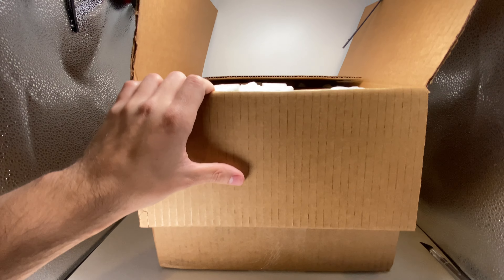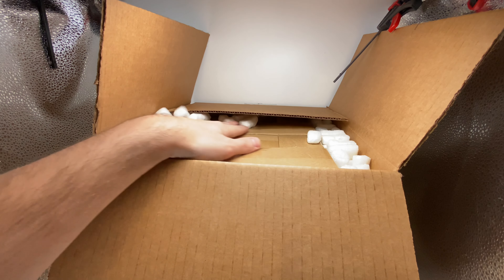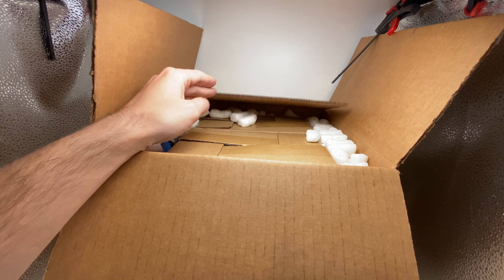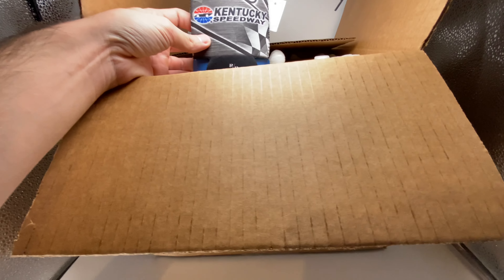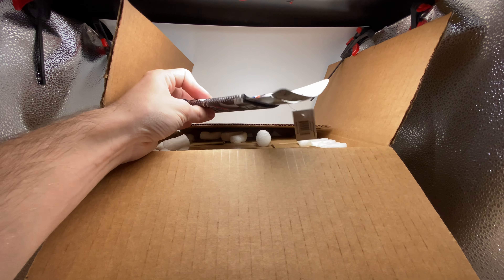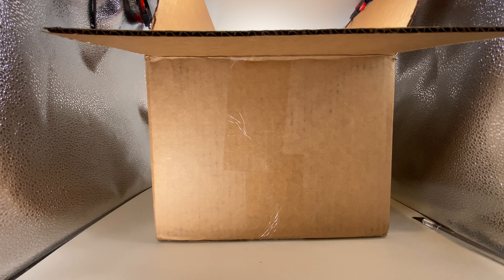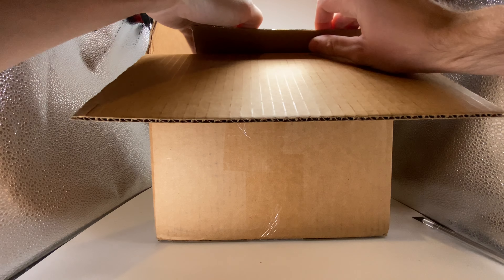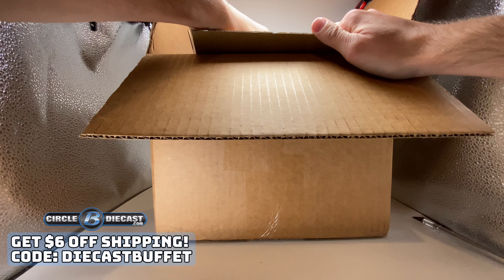I'll bring the camera up real quick — as you can see, it's literally freaking loaded. It's got boxes inside boxes, this is going to be fun. We're going to kick it off with another Kentucky Speedway koozie from our good friends at Circle B Diecast. Everything you see in this box today I literally got from Circle B. They had some amazing deals on new diecasts — use promo code Diecast Buffet at checkout to save on shipping.